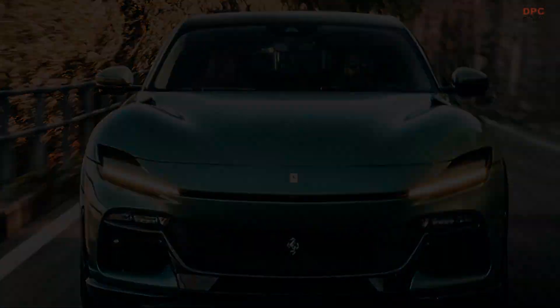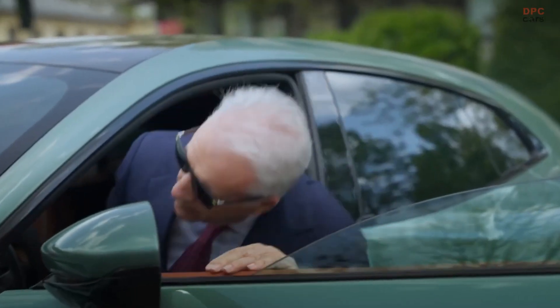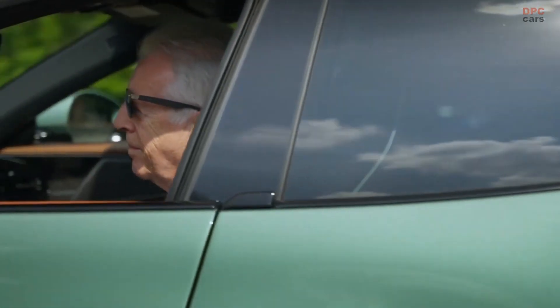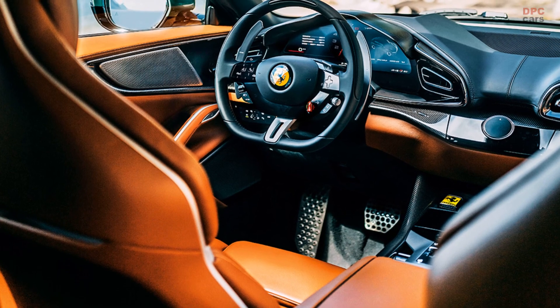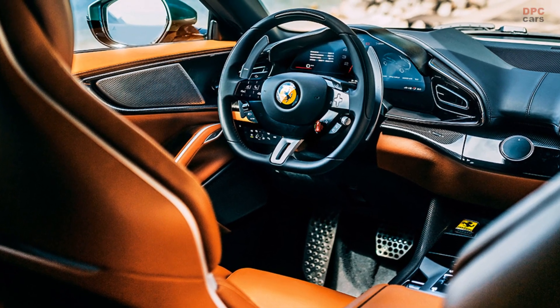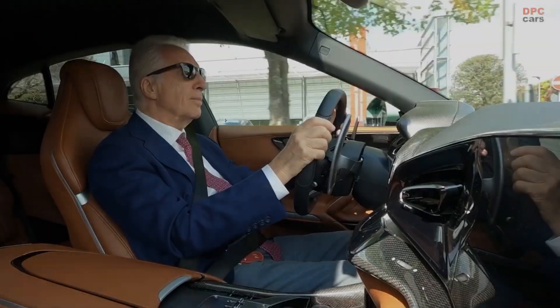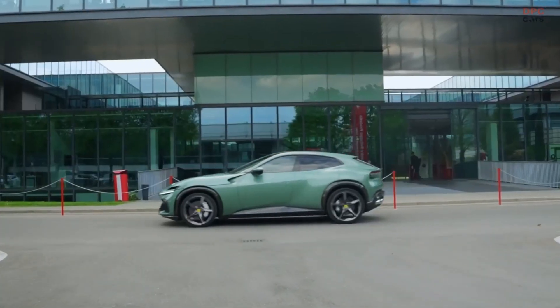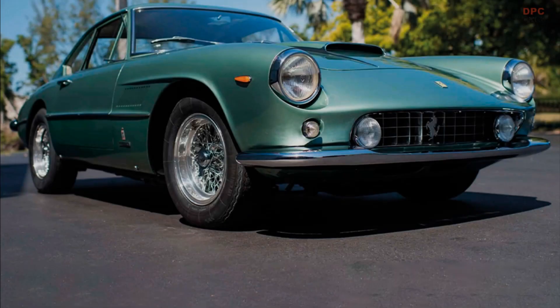Painted in the captivating Verde Dora, this four-door powerhouse looks absolutely magnificent, reminiscent of the shade that graced Enzo's personal car. Collaborating with Ferrari's tailor-made designers, Piero Ferrari meticulously recreated his father's tasteful color combination, resulting in a truly unique and visually striking appearance that complements the Purosangue's elegant lines.